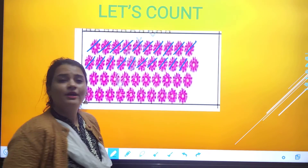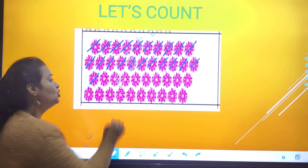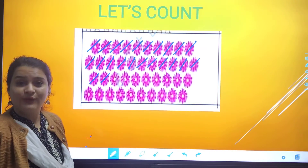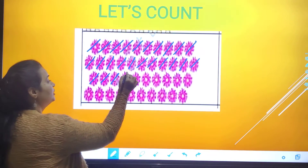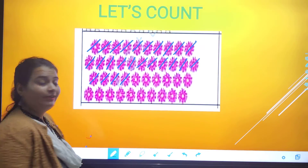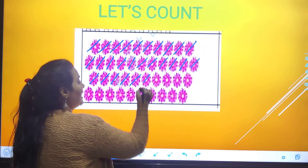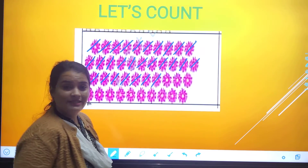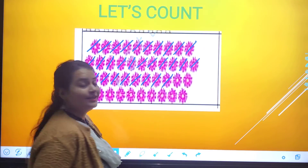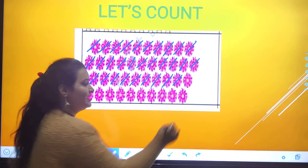After twenty, which number will come? Two-one, twenty-one. Two-two, twenty-two. Two-three, twenty-three. Two-four, twenty-four. Two-five, twenty-five. Two-six, twenty-six. Two-seven, twenty-seven. Two-eight, twenty-eight. Two-nine, twenty-nine. Three-zero, thirty.